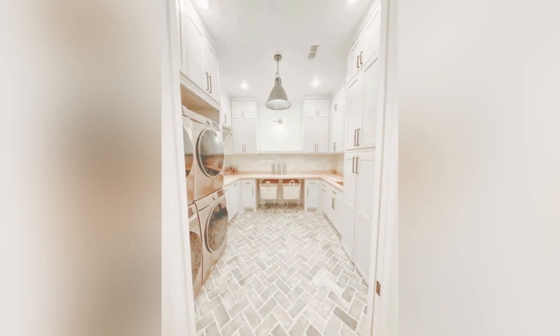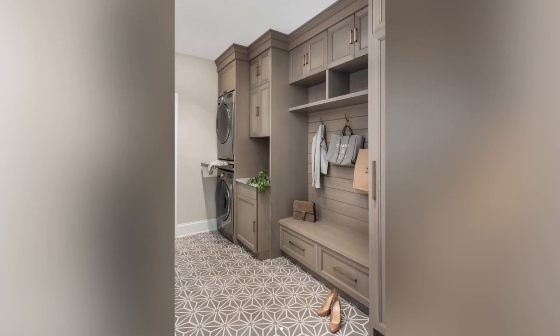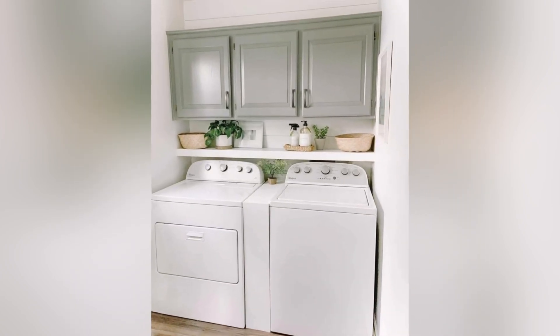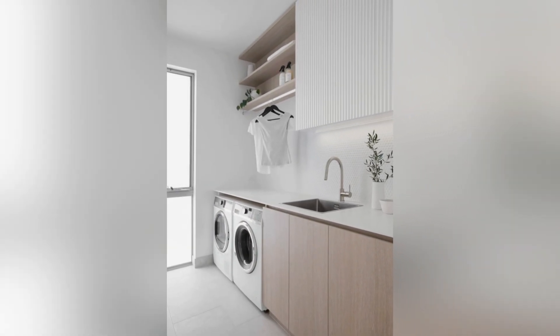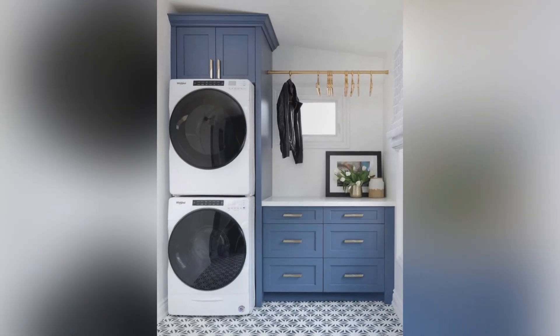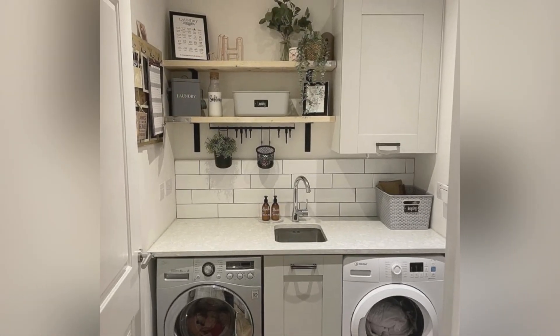Aesthetics play a crucial role in the design of modern laundry rooms in 2025. Homeowners are blending style with functionality, incorporating sleek cabinetry, elegant countertops, and stylish backsplashes. Popular color schemes include natural tones like white, grays, and soft blues, which create a clean and calming environment. Innovative lighting solutions such as under-cabinet lights and energy-efficient LEDs enhance both the practicality and visual appeal of the space. By combining contemporary design elements with practical features, today's laundry rooms are as beautiful as they are functional.